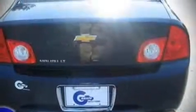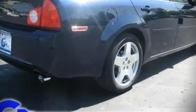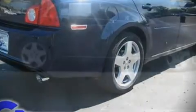Alloy wheels sit inside the fenders, yielding an attractive, well-proportioned stance. For drivers who enjoy the natural environment, a power moonroof allows an infusion of fresh air.